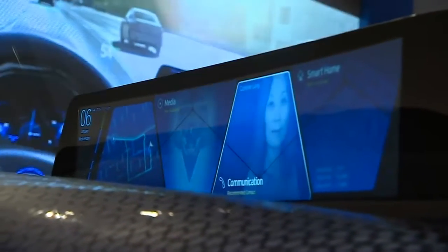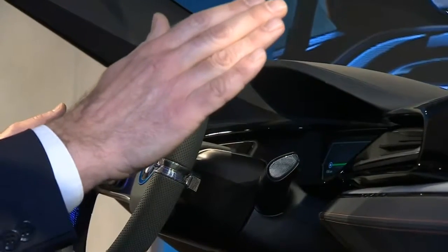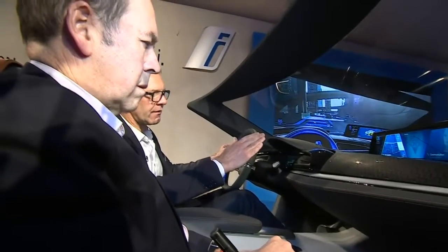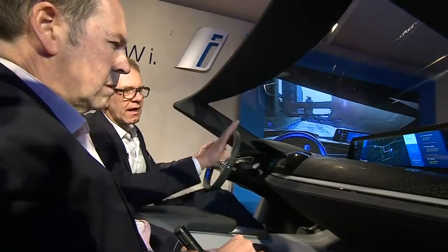You get into certain functions such as media, navigation, communication for a video call, or a connection to your smart home. When I hover over one of those tiles with my hand, I can confirm with a button on the steering wheel and then I'm in the specific mode and use the full screen for navigation.